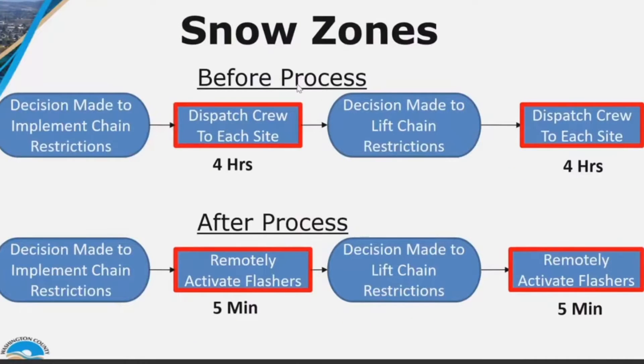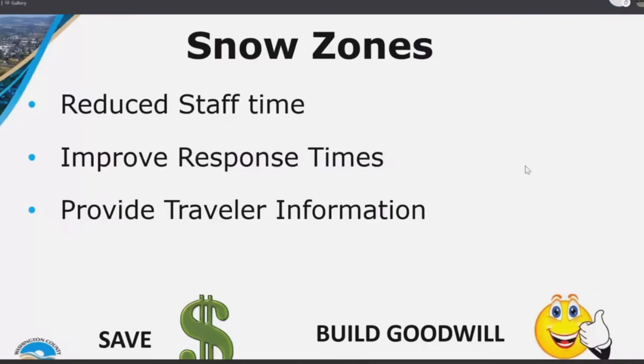This is basically showing the direct staff time savings between the old activation process and the new process. That shows a 98% improvement in time savings by doing that project, which is insane. So once again we're able to save the county money while providing good traveler information. This is all going a long way towards building support and goodwill towards our ITS program here in Washington County.